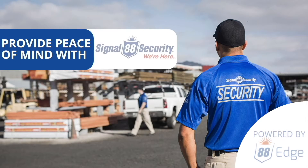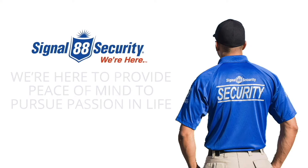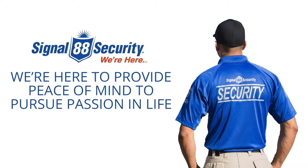88Edge is the integrated end-to-end security platform built for our network and their clients. The cloud-based web platform is the cornerstone of how we provide peace of mind to those we serve. See what happens when you secure your property with the right people and the right technology.